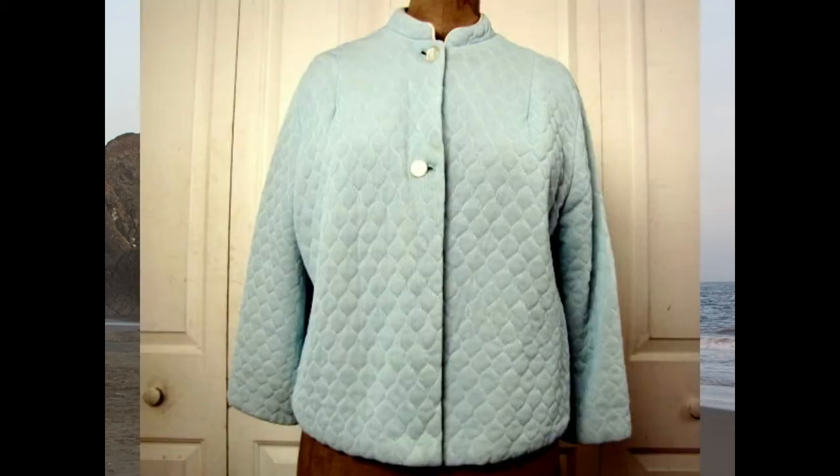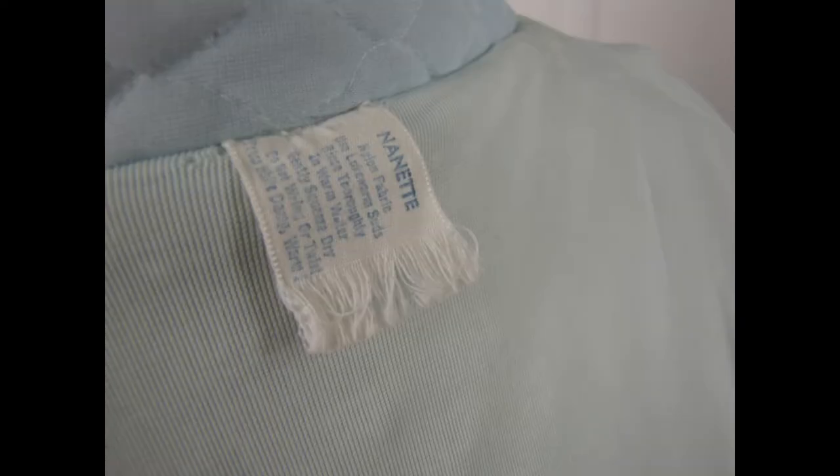Back on my Etsy shop I sold a 1970s light blue quilted bed jacket, brand Nanette, for $12. I picked it up at an estate sale for 83 cents — probably one of my favorite estate sales. I listed it in January 2019 and it finally sold.